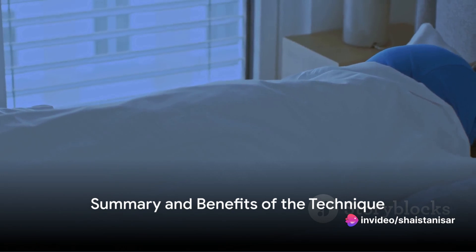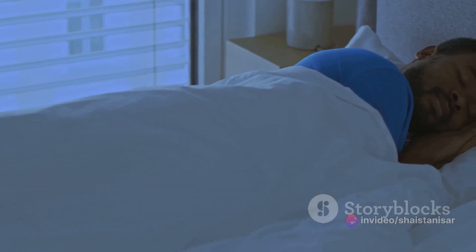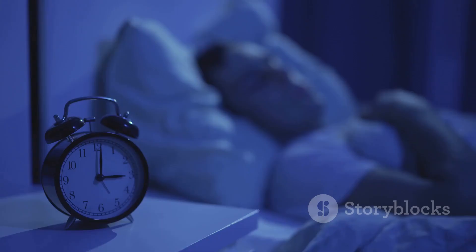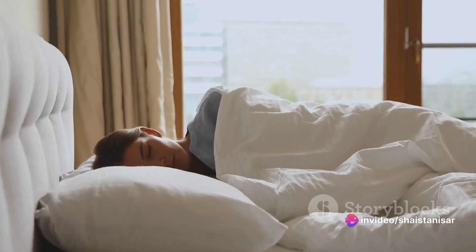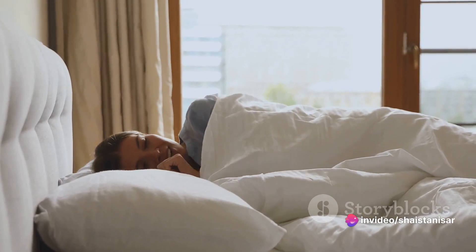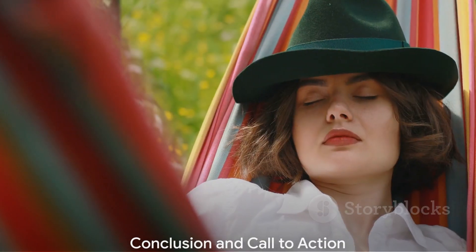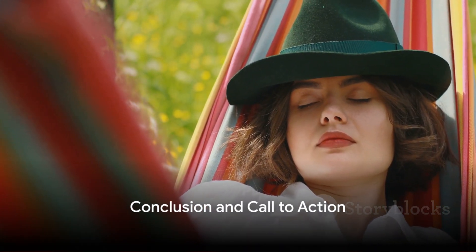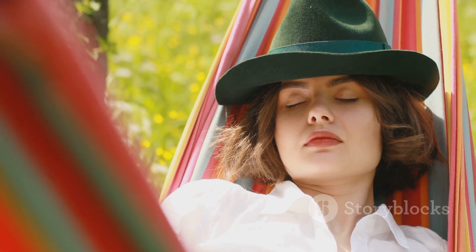In summary, this technique involves creating a conducive sleep environment, avoiding stimulants, exercising, relaxing your body, and clearing your mind. With regular practice, you could find yourself drifting off to sleep within two minutes. Not only can this help combat insomnia, but it can also improve the quality of your sleep, leading to a healthier, happier you. So give this technique a try tonight, and you might just find the solution to your sleep troubles. Until next time, sleep well and take care.